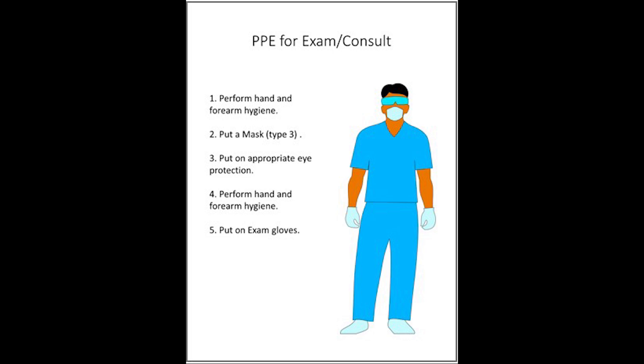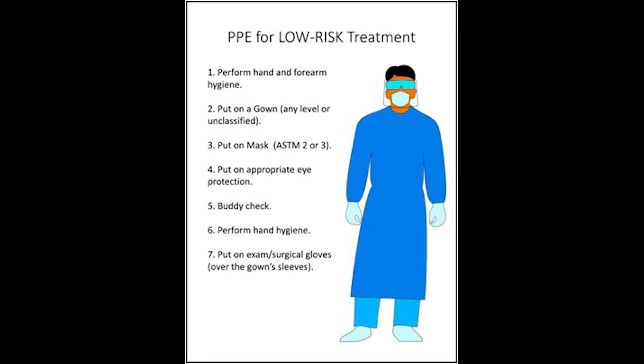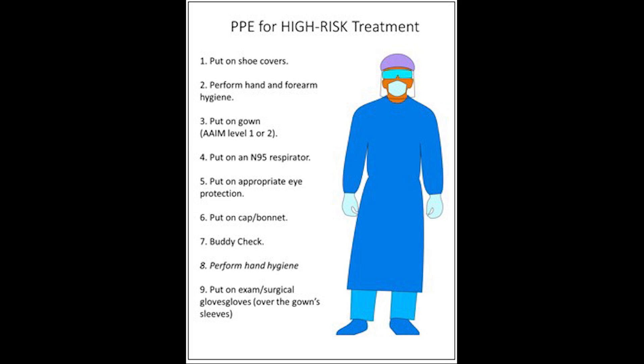Here we have illustrated the dress state for non-rotary low-risk procedures such as exams and consultations — note the sequence. Here we have the sequence for low-risk treatment that includes rotary instrumentation — again, taking note of the sequence. And finally, here is the PPE and sequence for high-risk treatment.